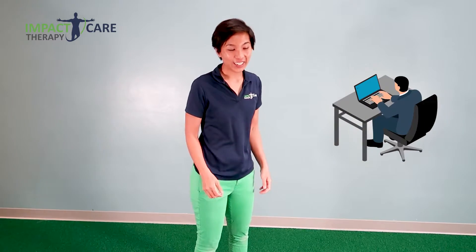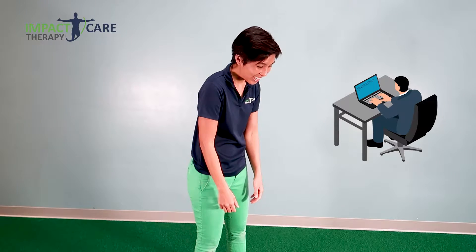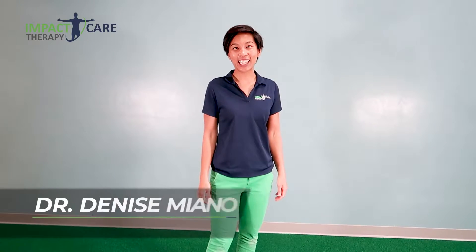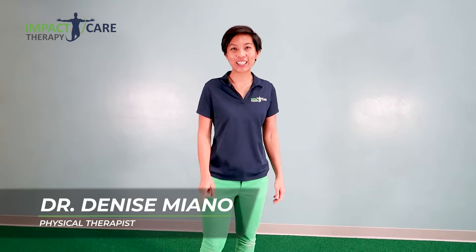Have you noticed long hours in front of your work is causing you to have rounded shoulders? Hi, my name is Dr. Denise Vianna with Impact Care Therapy, and today I want to share with you one exercise that you can do in the standing position during your work hours so that you can have improved posture. Let's get started.